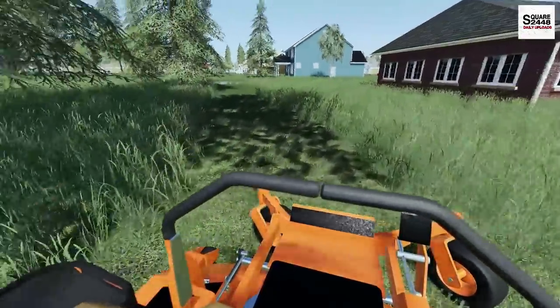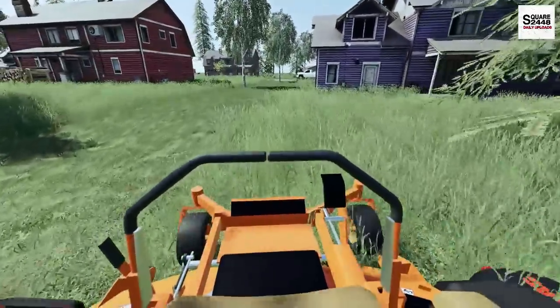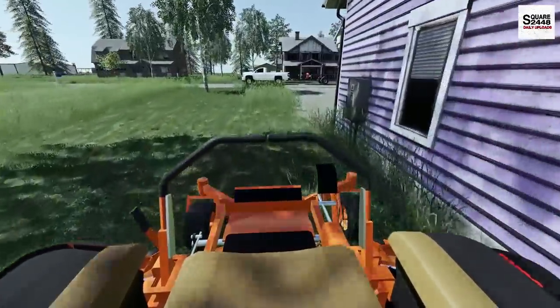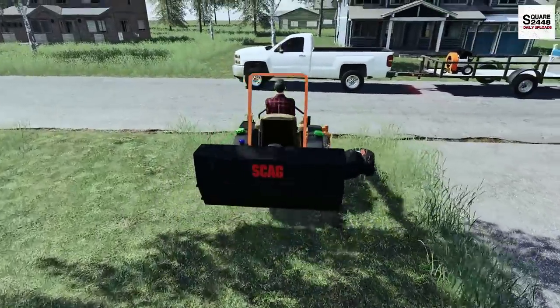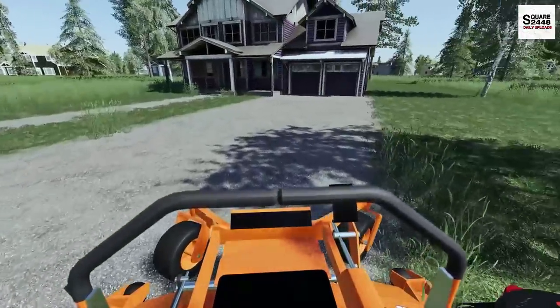I do know that many of you guys mow lawns in real life, which is pretty awesome. I did it for a bit of time and really enjoyed it. It's great to start young, get working, and just enjoy and learn as you go.